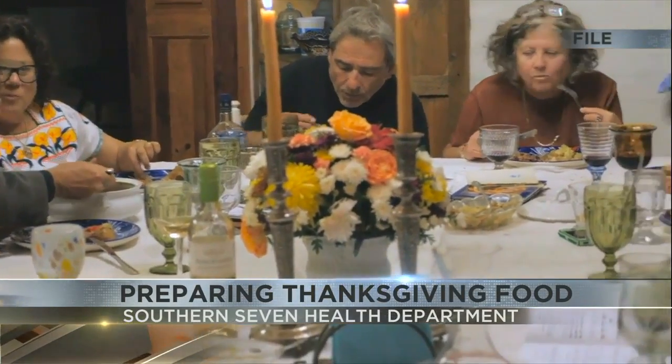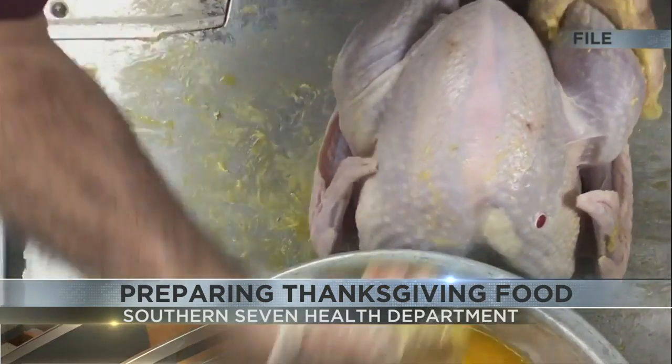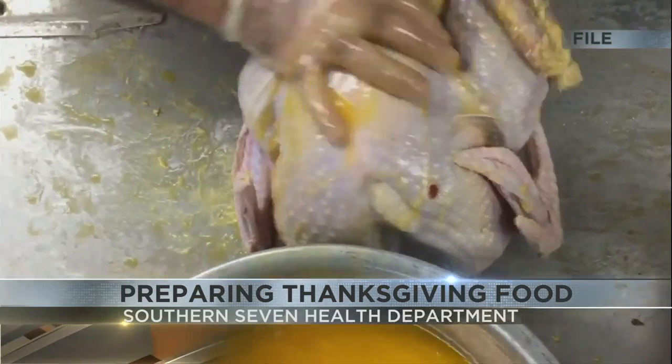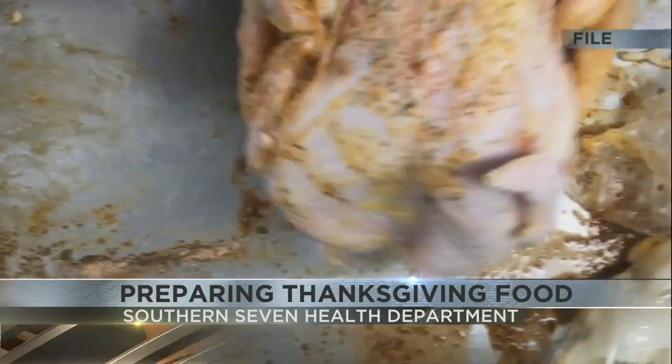Don't rinse or wash the turkey, because you could contaminate other food that you place on the counter or in the sink. Shauna Rines reminds you to clean your dishes, utensils, and countertops to avoid contamination.